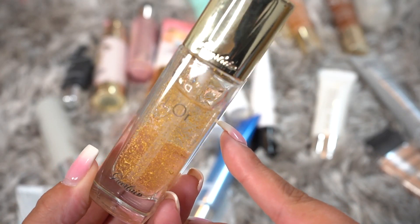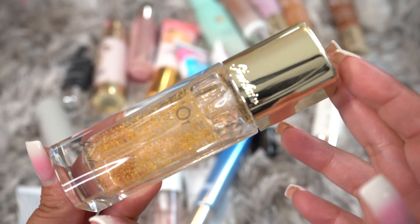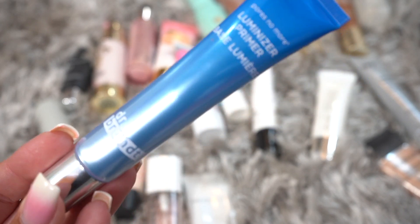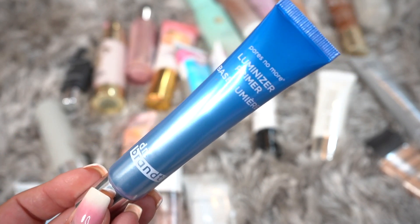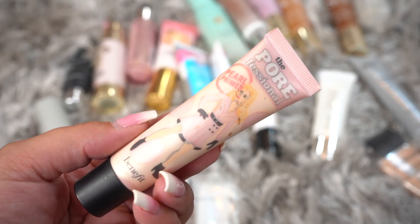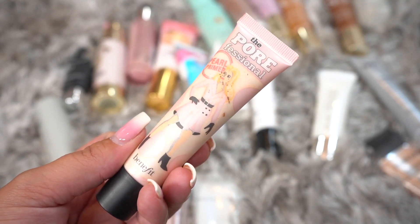This is from Guerlain — it has little gold sparkles in it and I really do like this primer, so I'm going to be keeping it. This is the Dr. Brandt Luminizing Primer. I'm actually curious to try this since Dr. Brandt is a skincare brand, so we are going to be keeping this. This is the Porefessional Pearl Primer — it was kind of okay, but I don't think I like it as much as the actual Porefessional, so I'm going to be decluttering it.